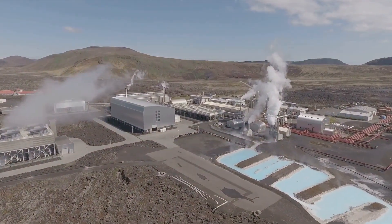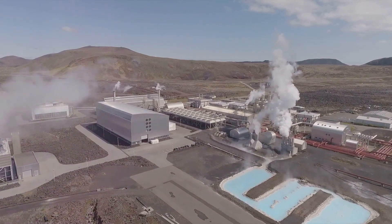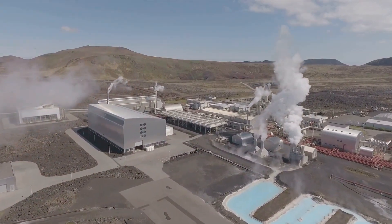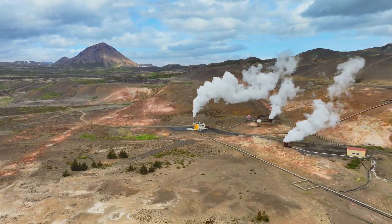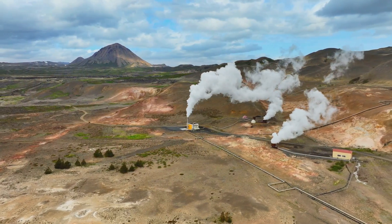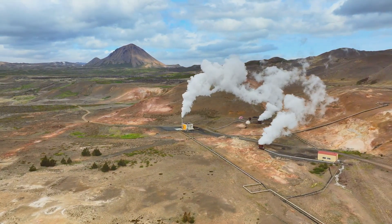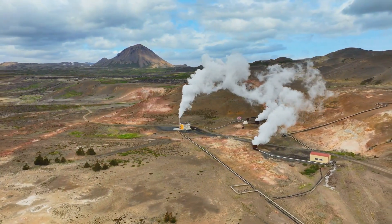Today we have the technology to transform this ancient energy source into a modern marvel. Advanced drilling techniques and innovative power plants allow us to access and utilise geothermal energy more efficiently than ever before. By harnessing geothermal energy, we can reduce our reliance on fossil fuels and create a cleaner, more sustainable future. This shift not only helps combat climate change but also promotes energy independence and economic growth.